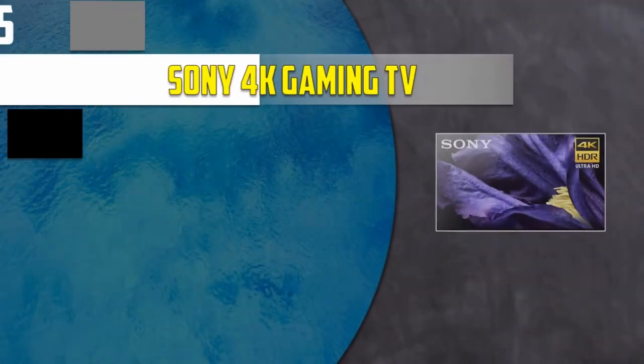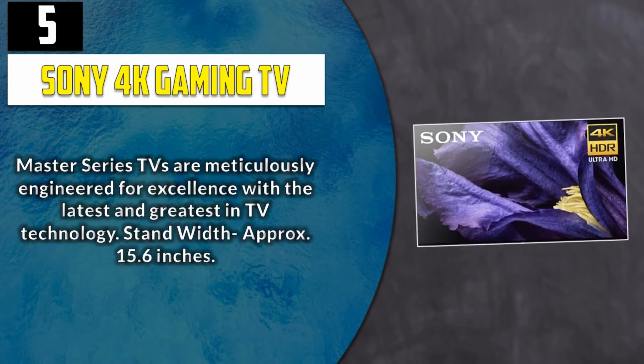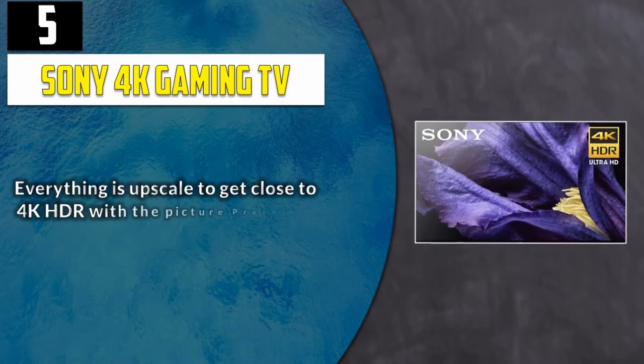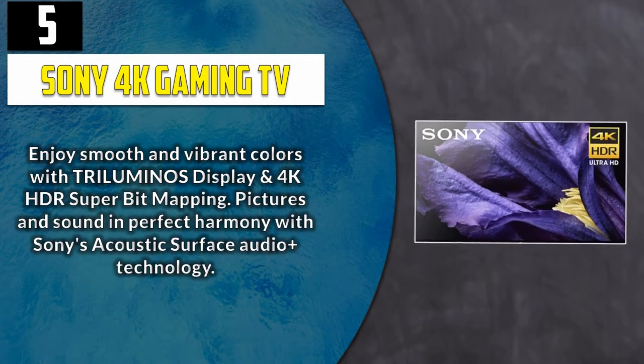Number 5: Sony 4K Gaming TV. Master Series TVs are meticulously engineered for excellence with the latest and greatest in TV technology. Stand width approximately 15.6 inches. Everything is upscaled to get close to 4K HDR with the picture processor X1 Ultimate and 4K X-Reality Pro. Enjoy smooth and vibrant colors with Triluminos display and 4K HDR super bit mapping.